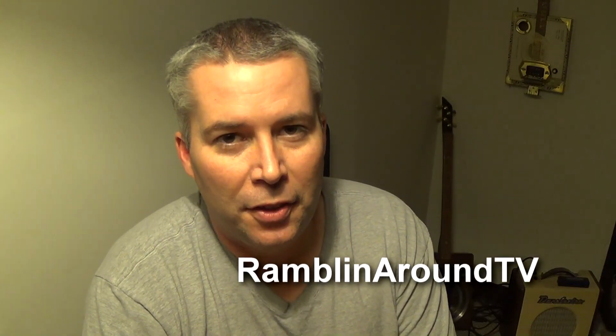Hey everybody, tonight I've got something a little bit different for you. If you've been following us on Facebook at Ramblin' Around TV, then you may have actually already read a little bit about this. A common question for me is people always like to ask me what is my all time favorite car, and in my case it's actually a 1967 Shelby GT500 Mustang.